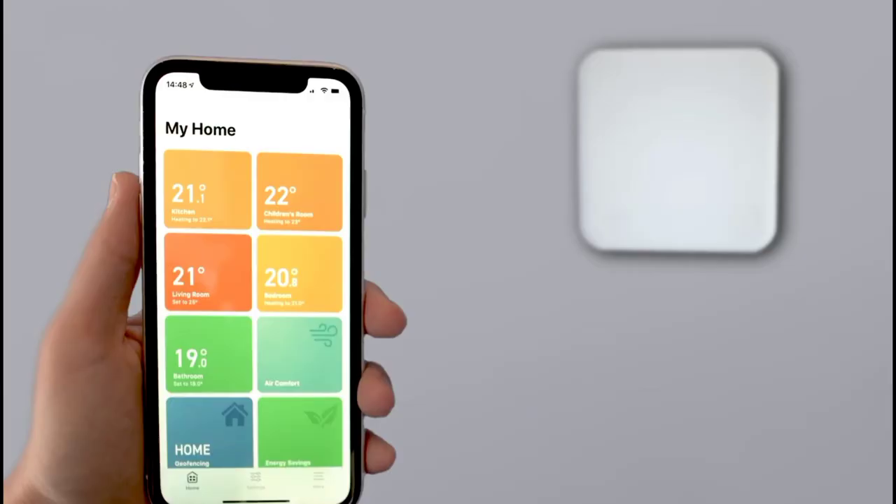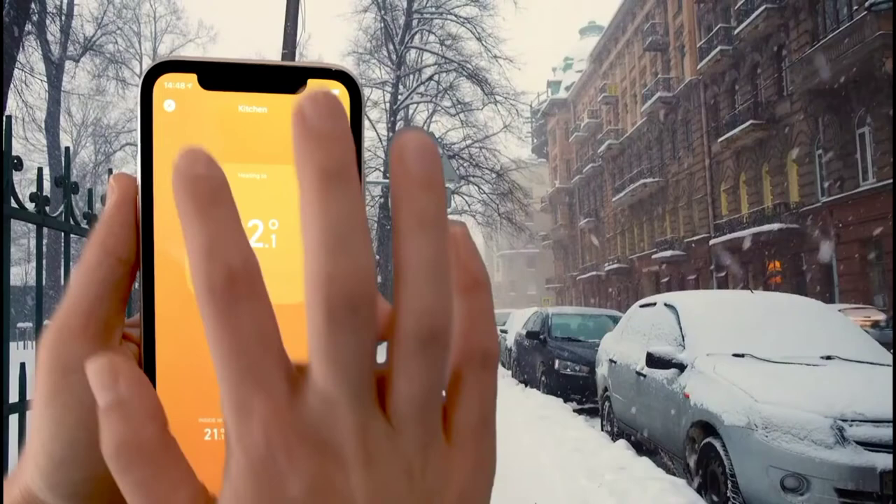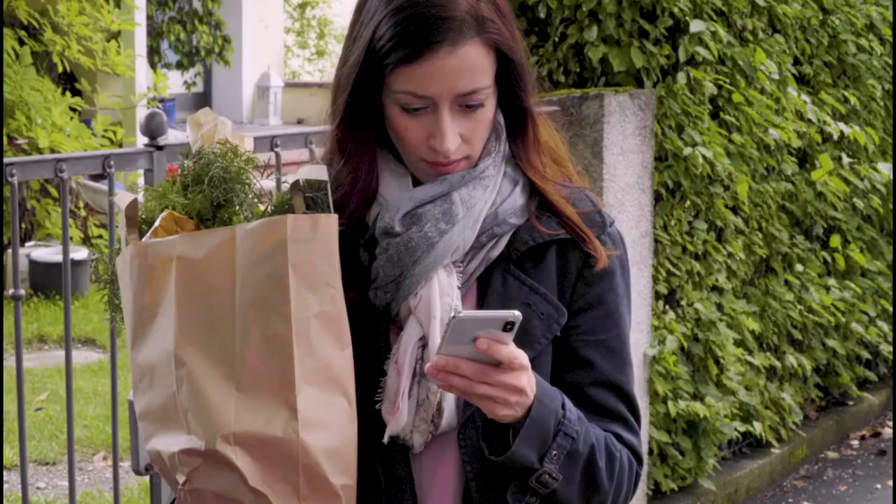That's why today we came up with the top 5 best smart thermostats of 2020. Now without further ado, let's get started.